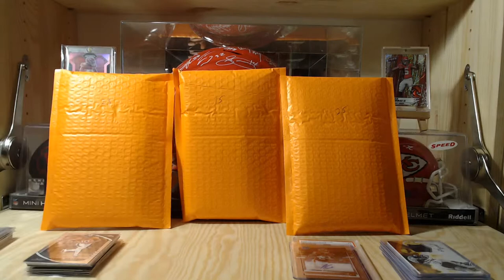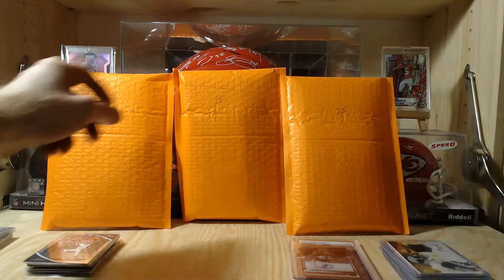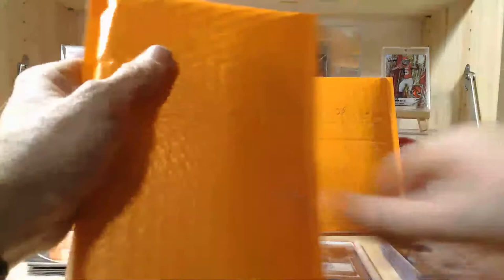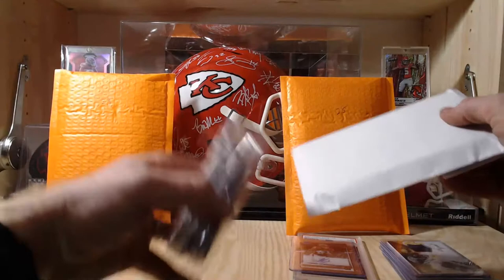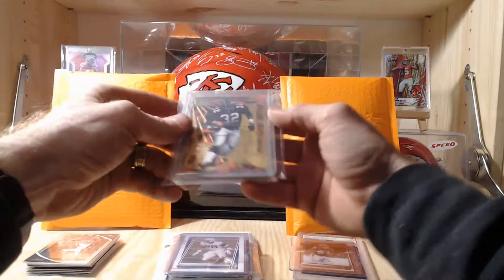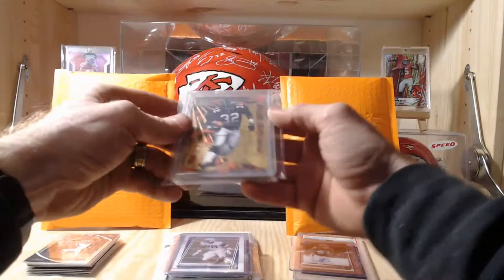Pack 4 wasn't horrible but not spectacular either. We did find a Topps card that shouldn't be there. Overall I'm still rating the seller on the upper end though. This next pack — pack 15 — feels heavy compared to the others.